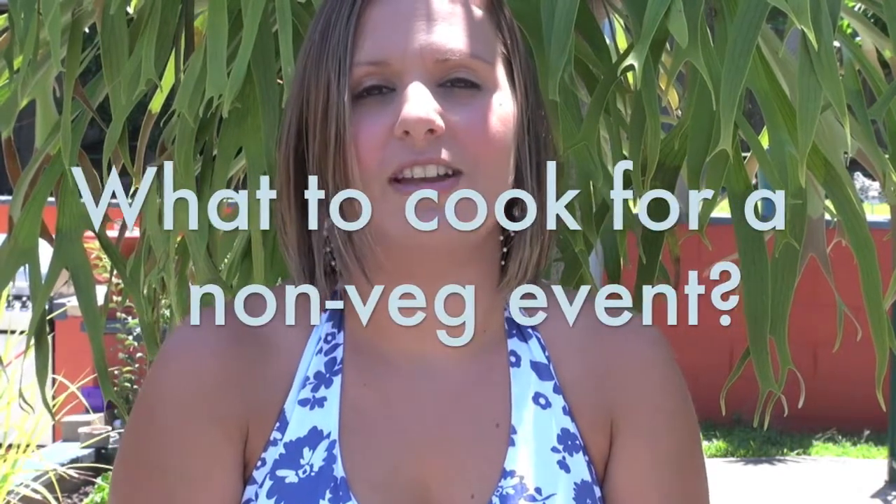Hi, I'm Leigh Chantelle from VivaLeVegan.net and welcome to this week's vegan question and answer which is: what should I cook for a non-veg get-together?